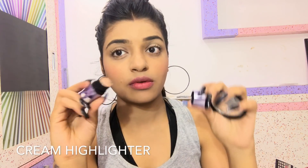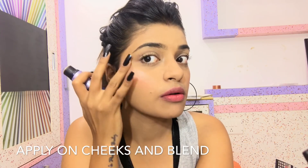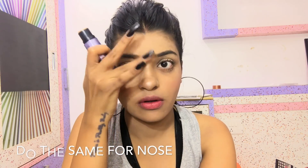I'm using this cream highlighter from Benefit Cosmetics named 'What's Up' — this is the most amazing highlighter ever. I'm going to apply it on my cheeks and nose and blend it with my fingers.